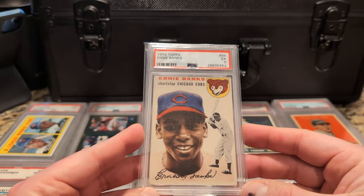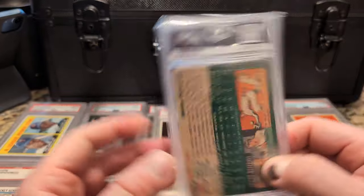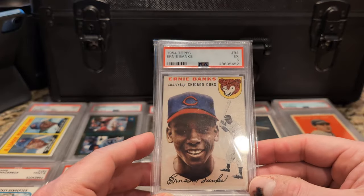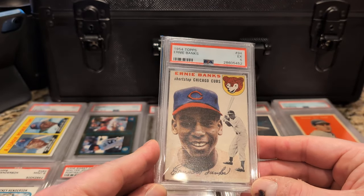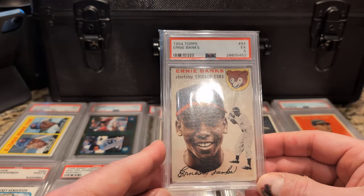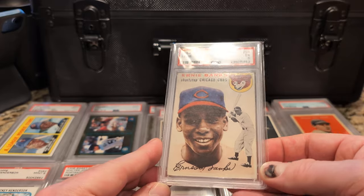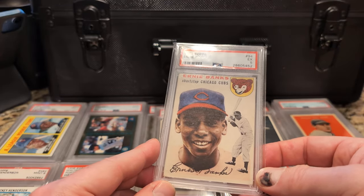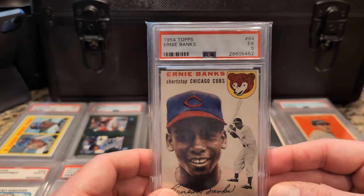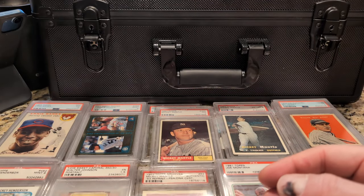Ernie Banks rookie, 1954 Topps — $875 purchase price from Red Zone. I don't know if they're even still around. My head is full of useless facts and figures — I can't remember my anniversary or birthdays, but I can remember what I paid for a card like nine years ago. There's Ernie Banks' rookie card.